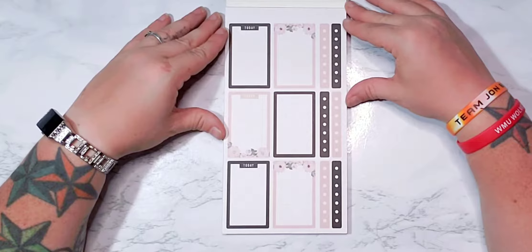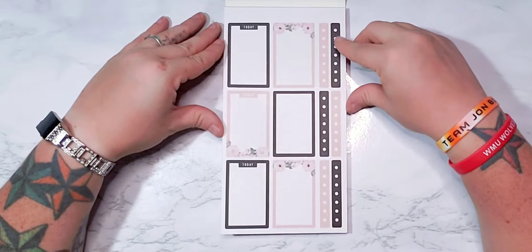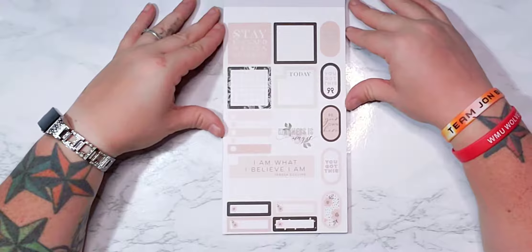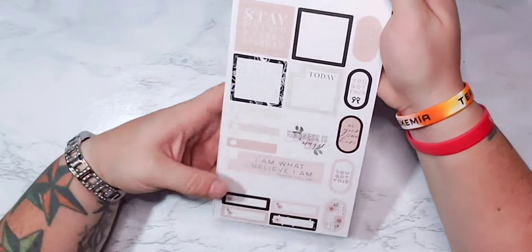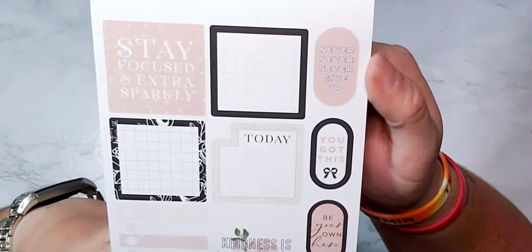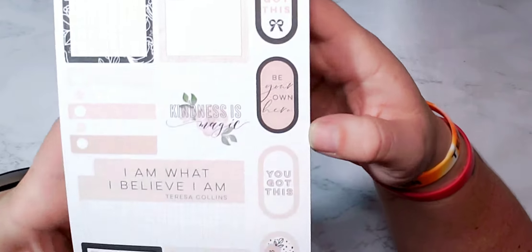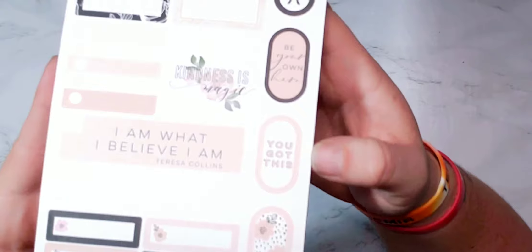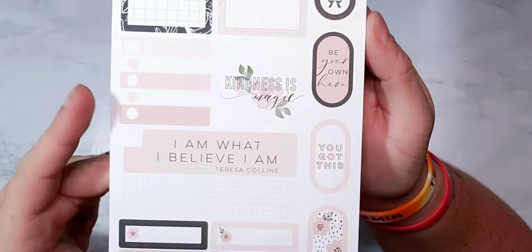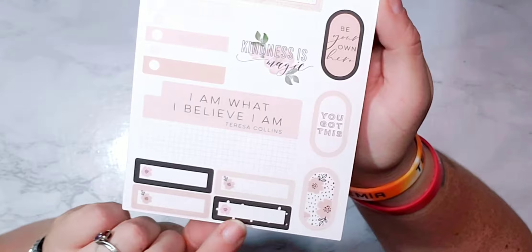We have the pink florals stickers in wonderful colorful boxes — they are super cute. 'You got this,' 'never never give up,' 'be your own hero,' 'you got this,' florals, 'kindness is magic,' 'I believe what I believe,' 'I am' — these are super cute.